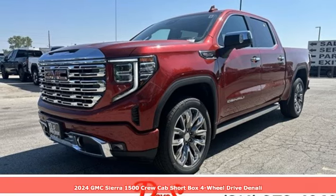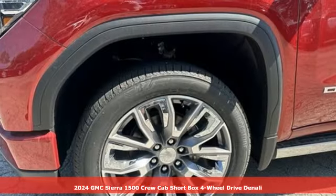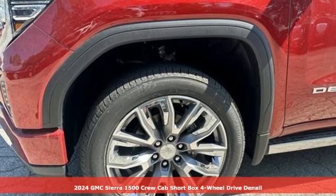It's a new 2024 GMC Sierra 1500. Smart capabilities, strong performance. GMC.